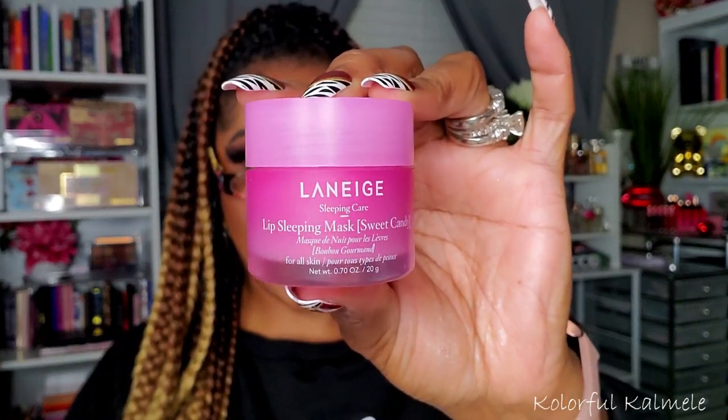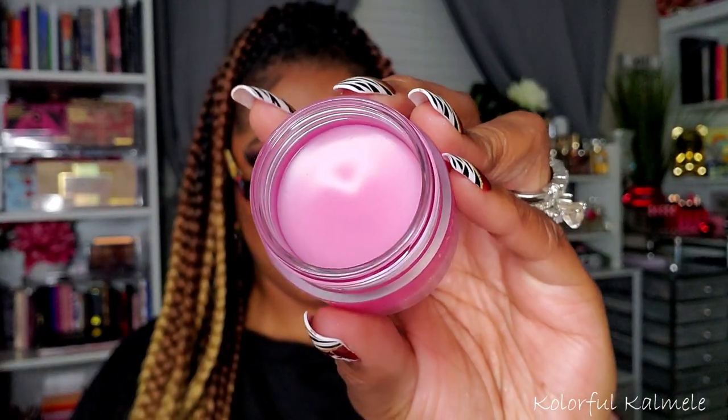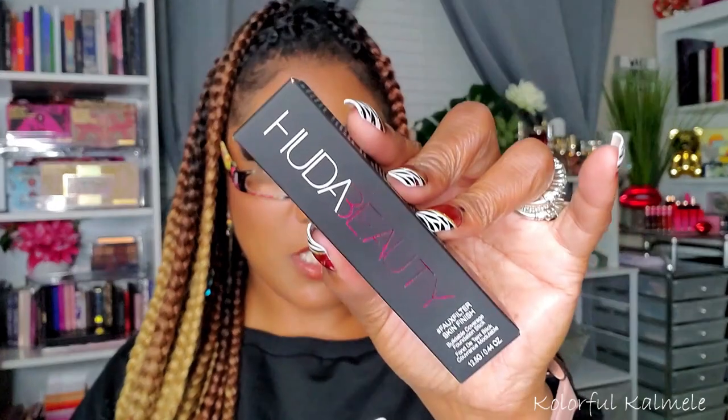I also picked up a Laneige Sleeping Care Lip Sleeping Mask in Sweet Candy. These Laneige lip sleeping masks are really, really nice and I wanted to try this scent. It smells like sweet candy — really lovely. I love these lip sleeping masks.